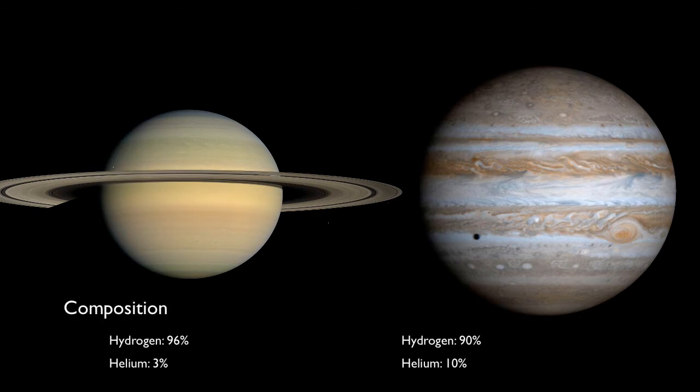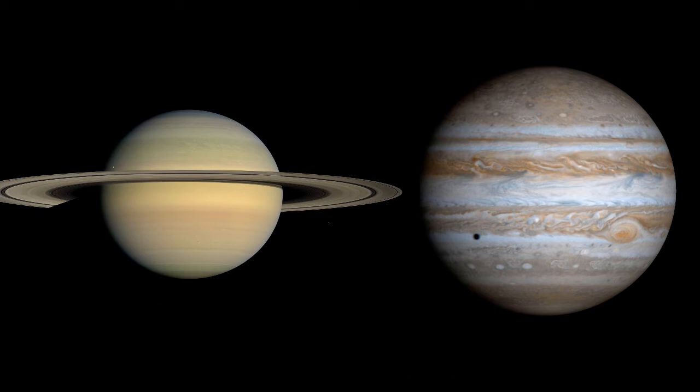Saturn, on average, is a little richer in hydrogen, percentage-wise, compared to Jupiter. It likely has a rocky core surrounded by metallic liquid hydrogen, much like Jupiter.